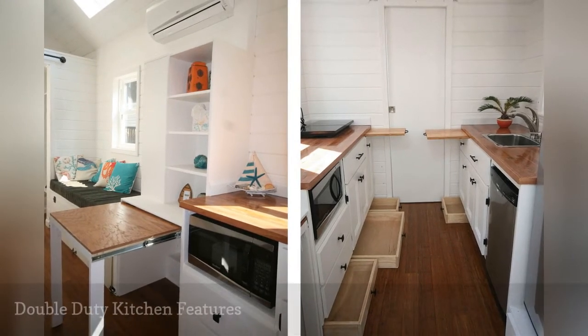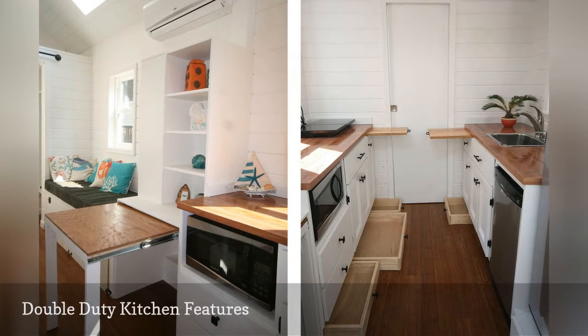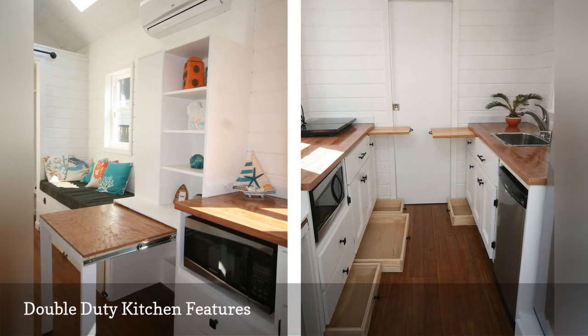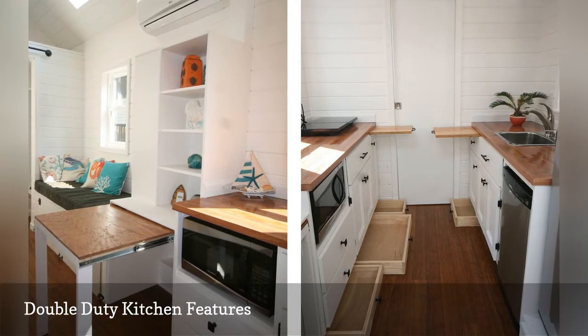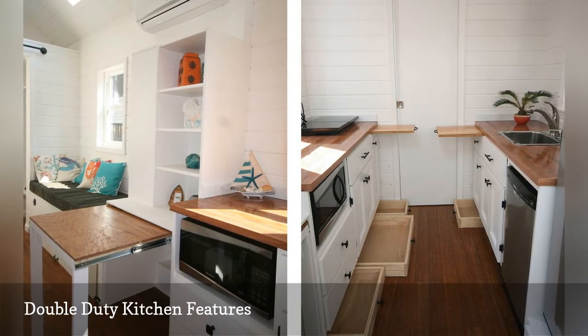When there is not an extra inch to spare for a small kitchen island, behold these clever tips seen in a tiny house by East Coast Tiny Homes. On the left, a pull-out kitchen table performs double duty as a kitchen island. On the right, two expanding cutting boards whip up additional room for cutting and chopping.